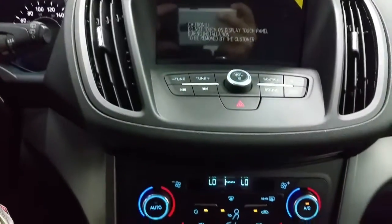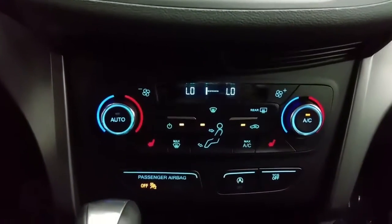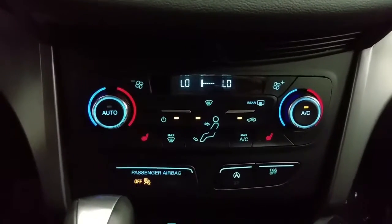We have a SYNC 3 touch screen with backup camera, outside temperature display, dual climate control zones, auto start-stop technology, traction control, heated seat controls, and glove box storage.